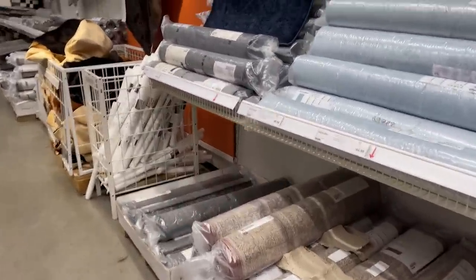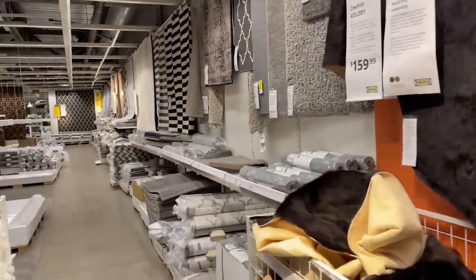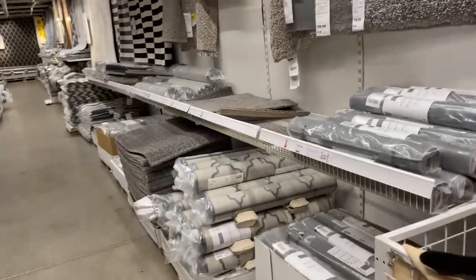They do have some really nice jute options for a really good price. They are thinner than some of the other ones I've found on Amazon, however they are less expensive. So I'm going to look through the rugs — I've never really fully looked through them before.